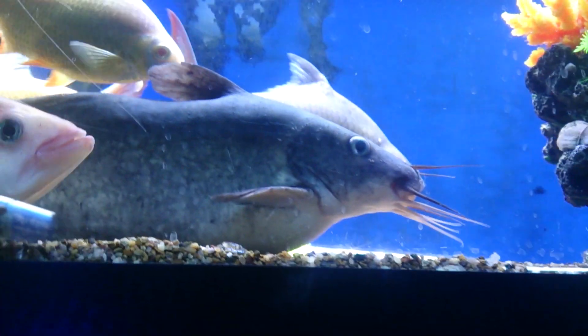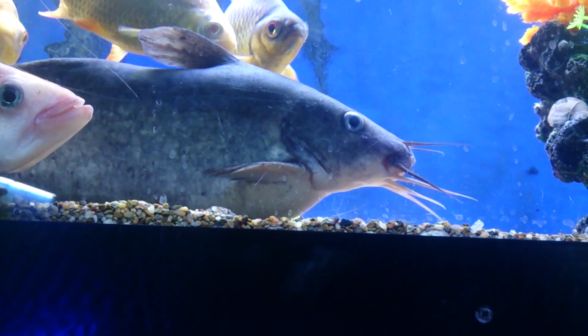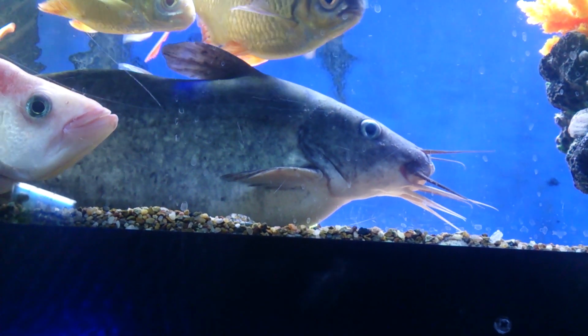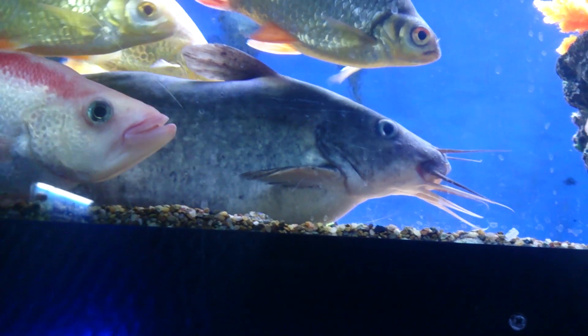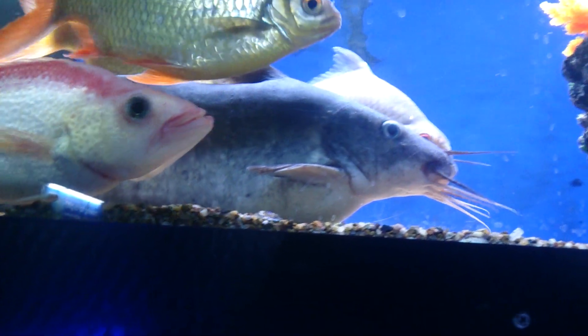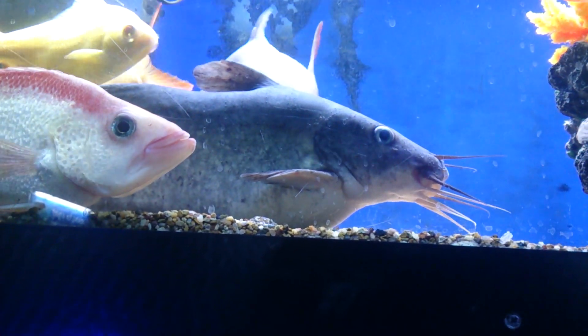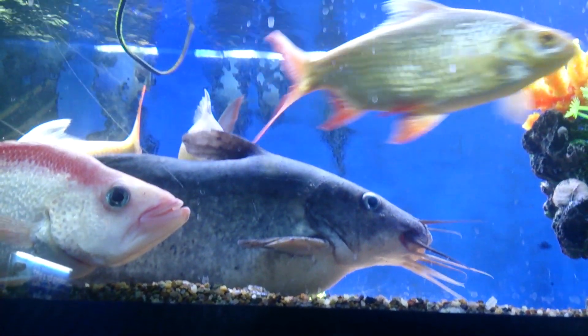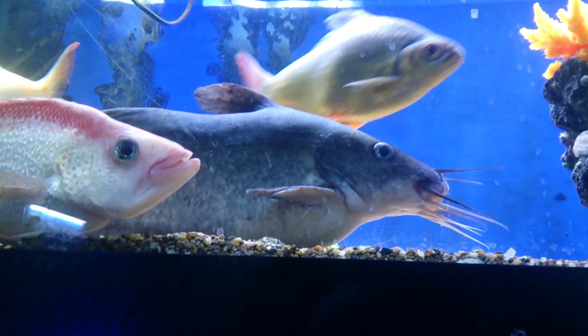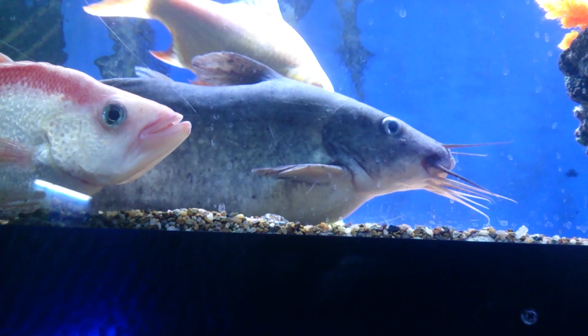It is important that you keep decent water quality for your Tandanus. A little bit of salt in the water doesn't hurt, and they are a skinned animal, not scaled. So you do want to keep an eye on water quality for them because they have a little bit less protection that scales would offer. This guy is a monster.